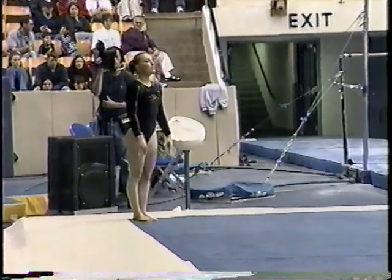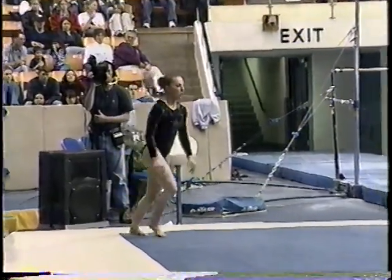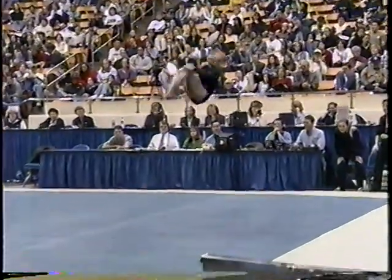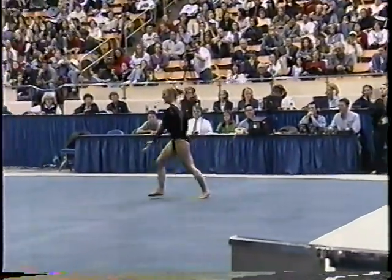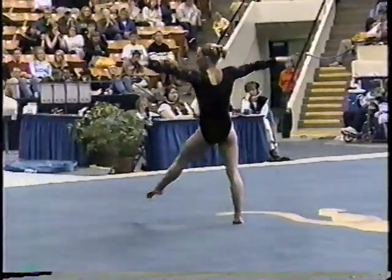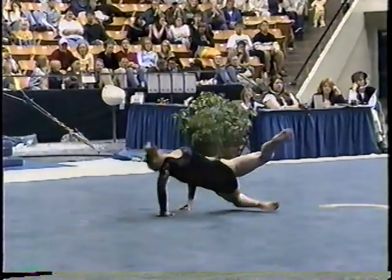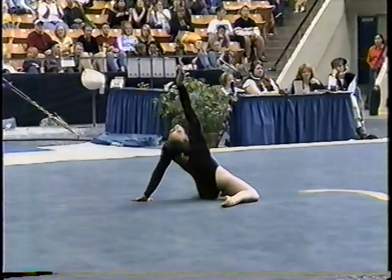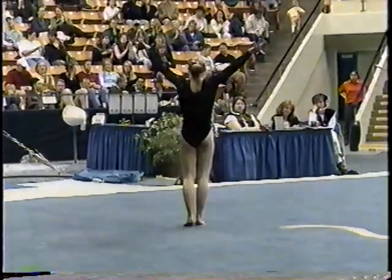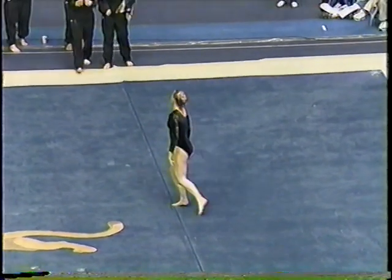She sets up for her last tumbling pass, which is going to be a tuck double back. Saves that landing — really fights for it. I'm totally impressed. Another outstanding routine that we've come to expect from this young freshman. She's really going to have quite a career.